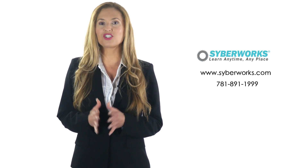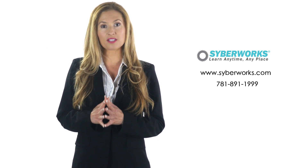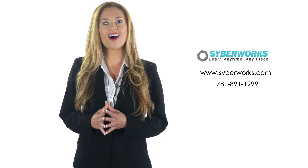For more information on learning management software and its benefits for your business, please visit www.cyberworks.com or call 781-891-1999.